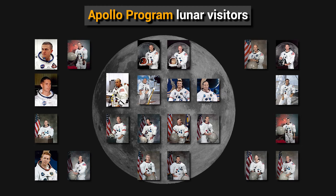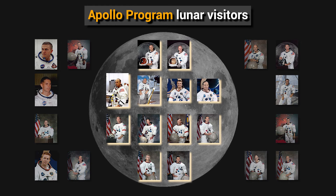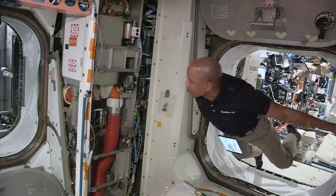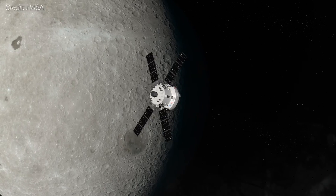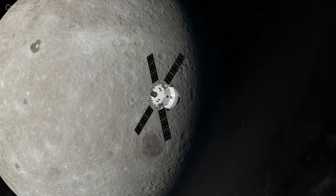During the Apollo program, only 24 people ventured to the moon, 12 of whom walked on its surface. Artemis 2, while not a surface mission, will see four more people added to the list of deep space travelers. Moreover, Glover will be the first person of color, Koch the first woman, and Hansen the first non-American to travel beyond low Earth orbit and into deep space.